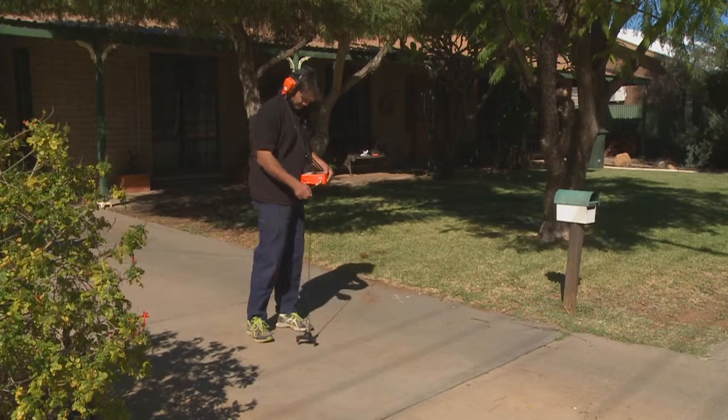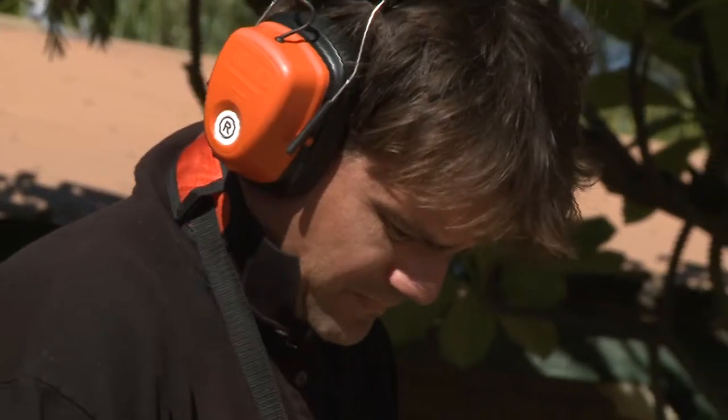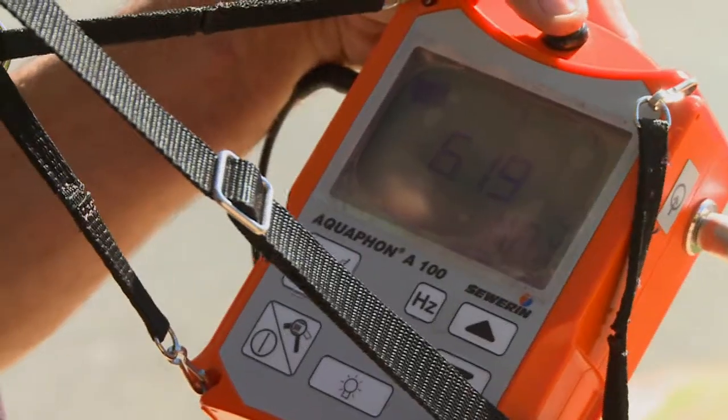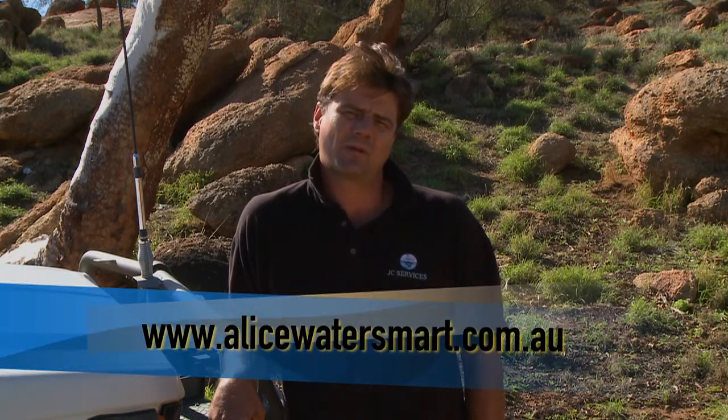If you have a problem finding a leak around your home, call a professional in to give you a hand. Leaks can go unnoticed for years and waste substantial amounts of water. Fixing leaks is an easy and common sense way to save water and money around your home. For more information, visit the Alice WaterSmart website.